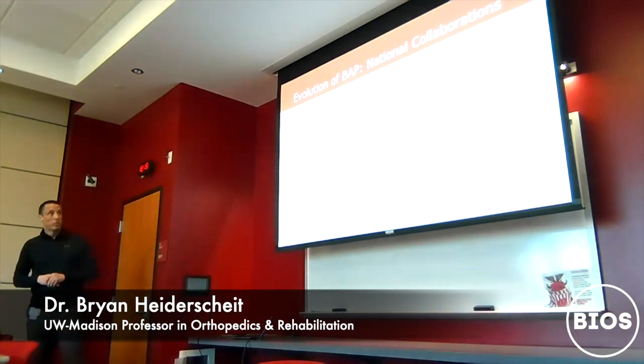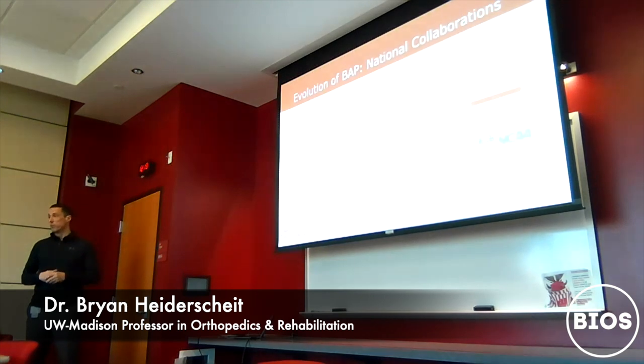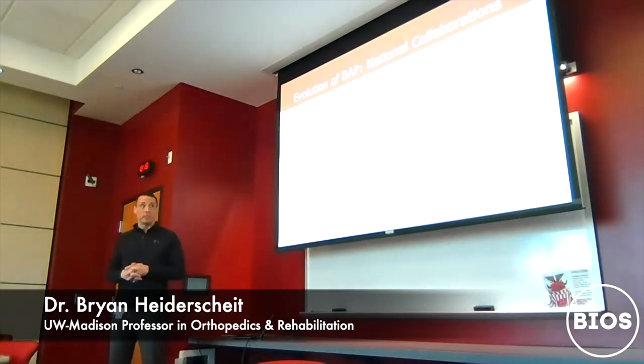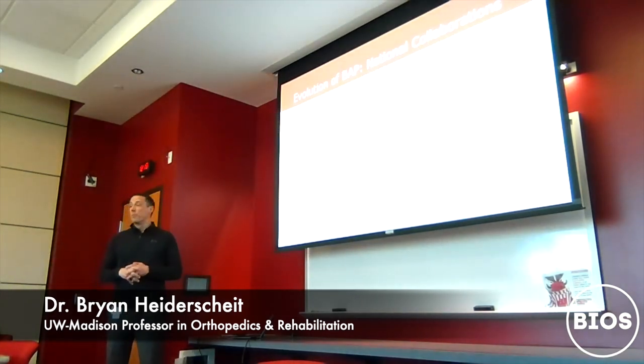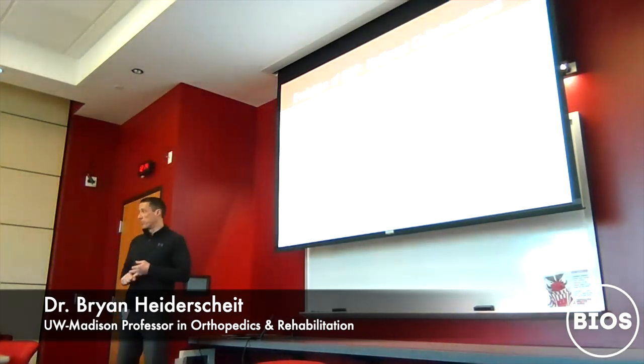Just recently, we became one of the founding sites of an NFL-NCAA collaboration, entering year two starting July 1st. The goal is to expand this on a continual basis, initially focused on concussion research but expanding into lower extremity and other soft tissue injuries.